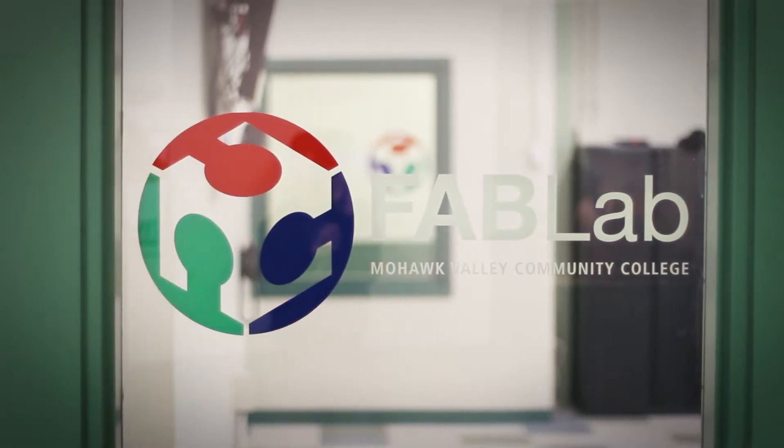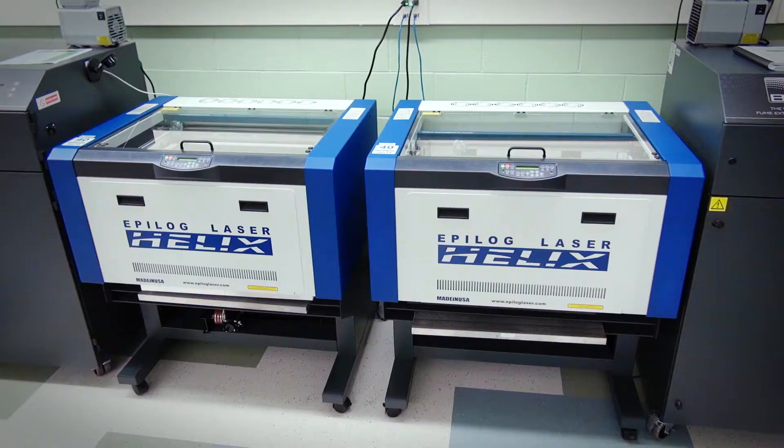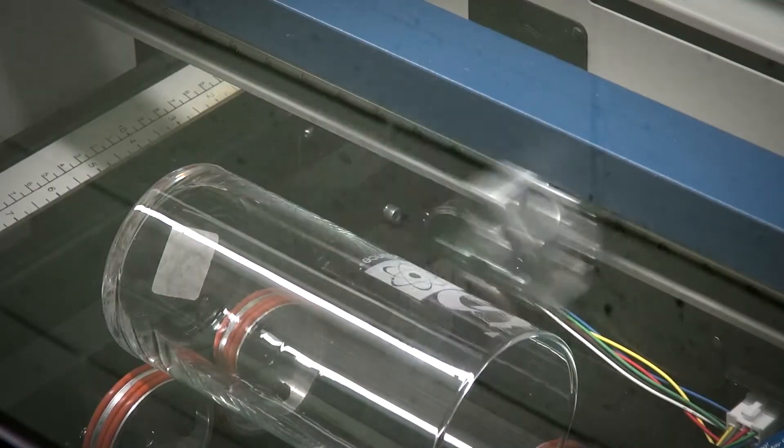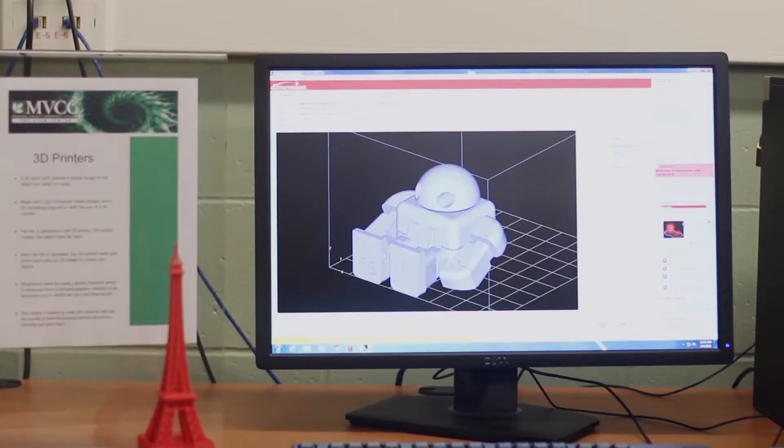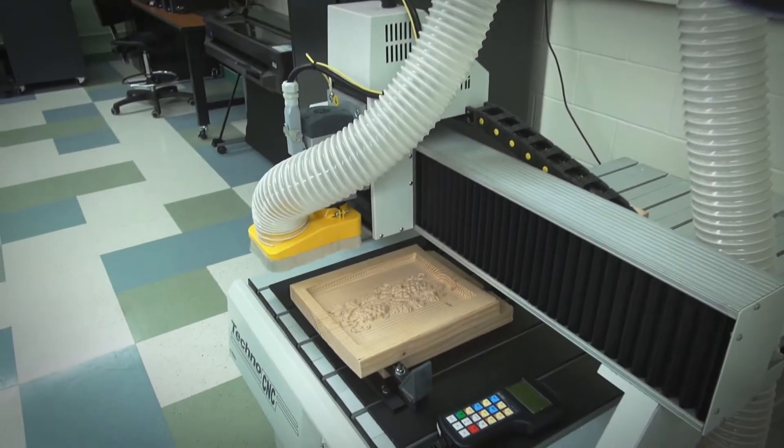Welcome to the Fab Lab at MVCC, a space to create, collaborate, and learn on the Utica campus. With state-of-the-art industrial grade fabrication and electronic equipment and software, the Fab Lab holds many opportunities for MVCC students and the community as our region embarks on a new phase of economic growth.